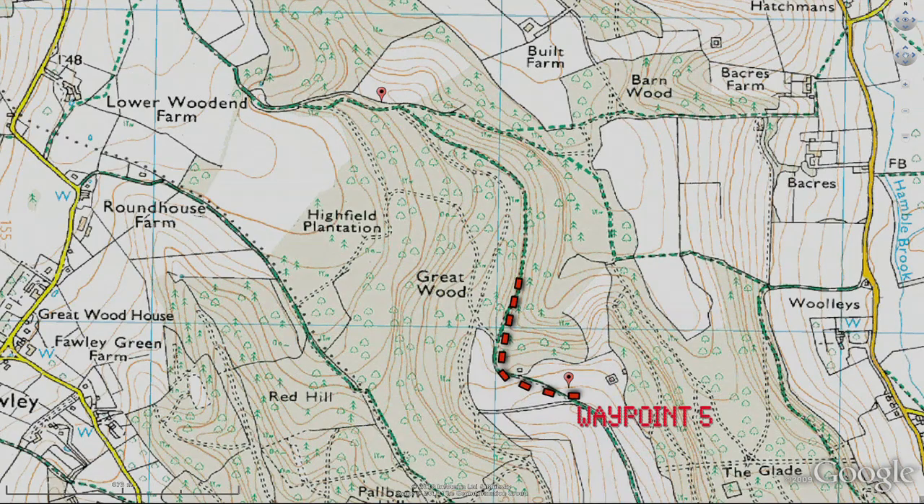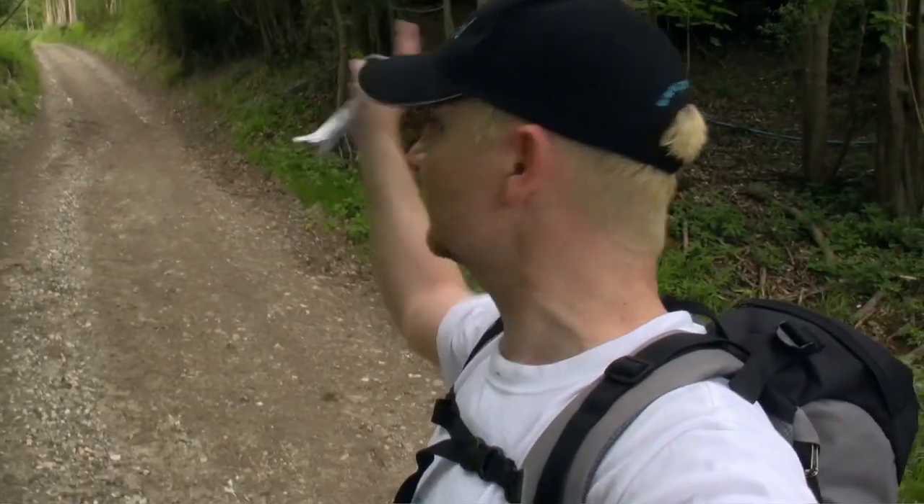Waypoints 5 to 6 rises slightly as it takes you through the wood, taking approximately 15 to 20 minutes. Forking the path here now. I believe that one on the left seems to veer away from the next waypoint, so I'm going to take the one on the right, and that should take me straight to waypoint 6.